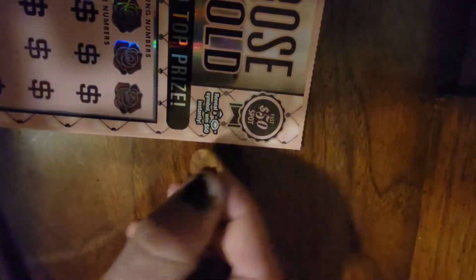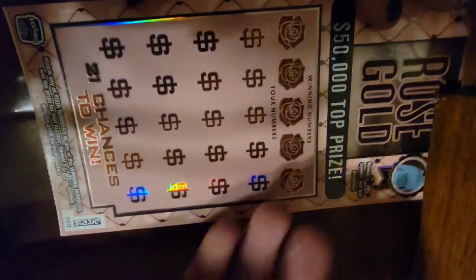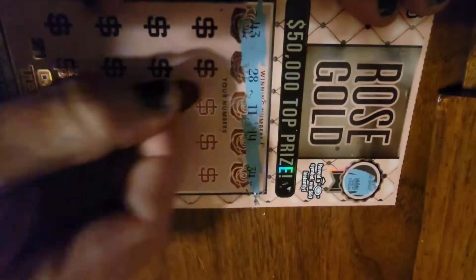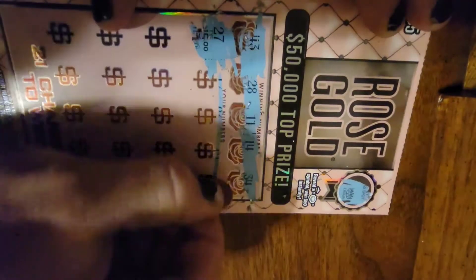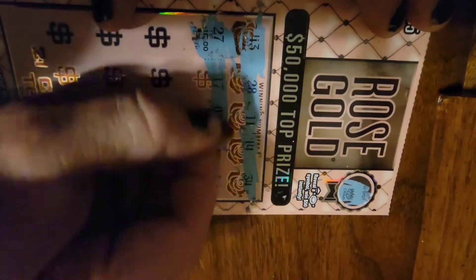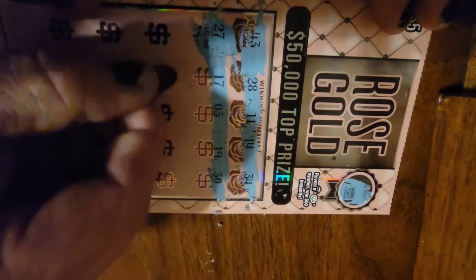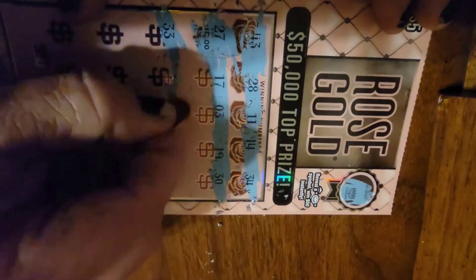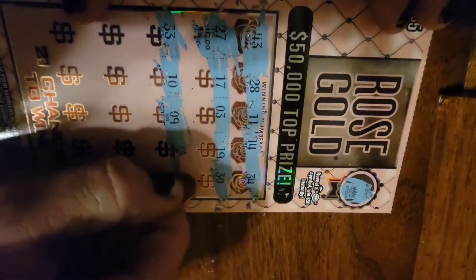We got a fast $50 spot right here — you gotta get this little coin thing, and that is a fast $50. Nope, okay. Now we scratch the winning numbers: 43, 28, 11, 14, 34. All right — 27, don't have that one; 17, don't have that one; 3, we do not have that one; 19, nope; 30, nope; 33 — we have a 34 but that is not 33, and that is not 11, that is a 9. We don't have a 9.